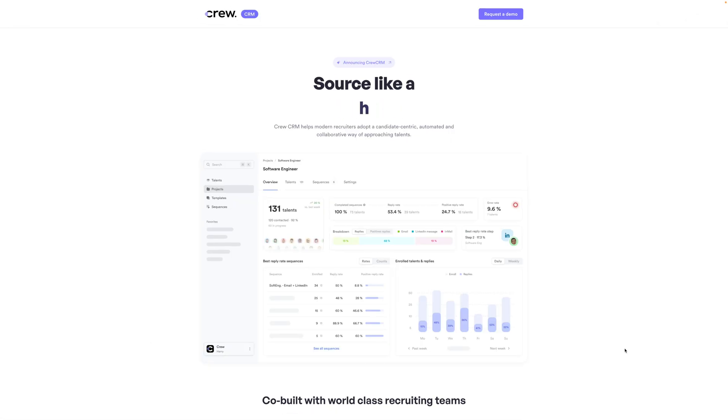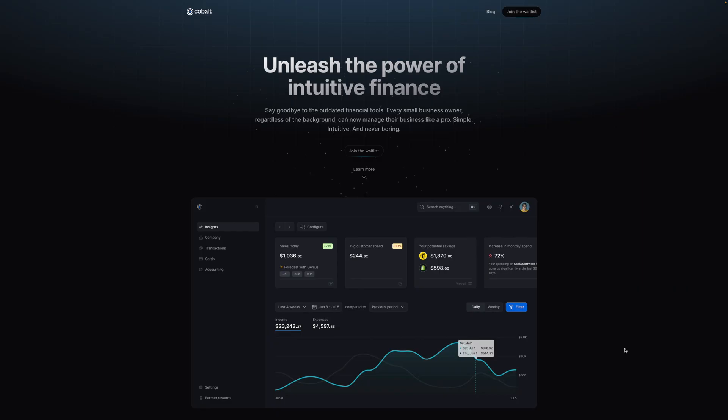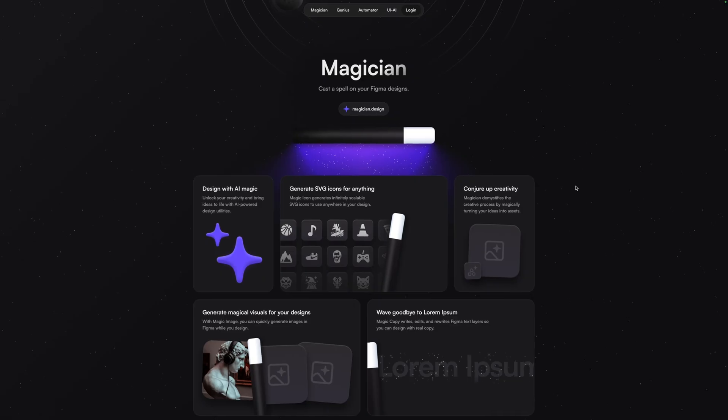Up until now, we've been seeing a lot of this — a header lock-up with a full screenshot of an app or software. Moving into 2024, I've been noticing some really interesting design trends emerging.